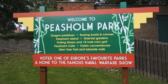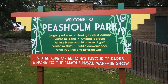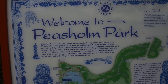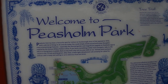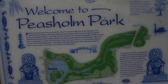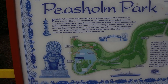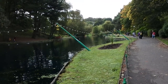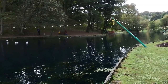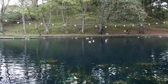The park has pedal boats, rowing boats, canoes, the Peasholm Island with oriental gardens, a putting green, 18-hole mini golf, a cafe, and public conveniences, as well as a nice Glen Tree Trail walk and a walk along the lakeside. It's been a favourite spot for visitors in Scarborough since 1912. There's also a bandstand, cafes, toilets, and a pagoda in the centre of the oriental garden.